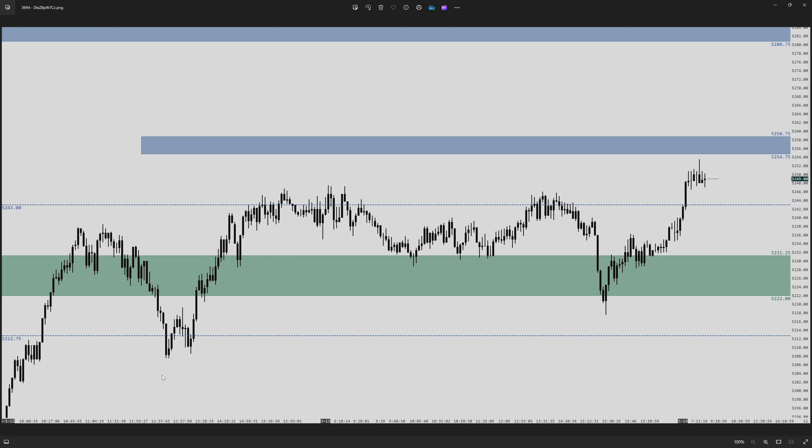Good morning out there traders and welcome to the Apteros Daily Market Insight. It is March 14th, 2024, and let's dive into our recap of yesterday.